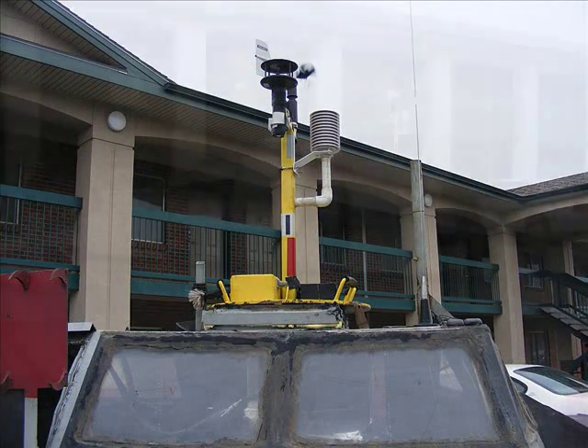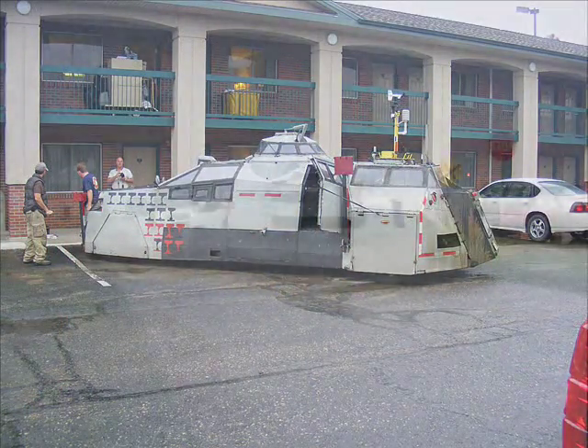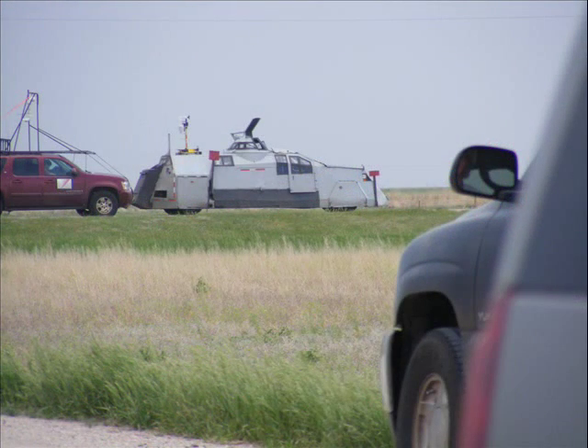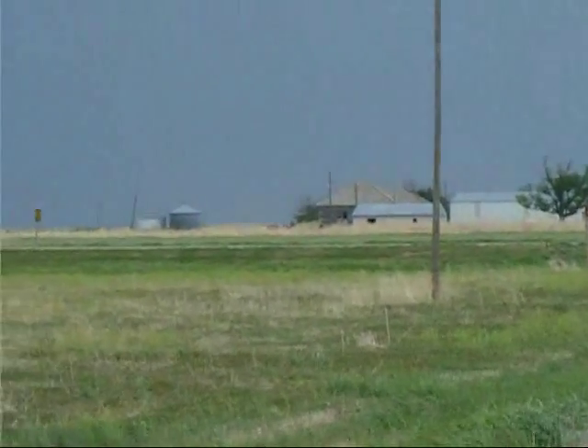They do collect meteorological data as they go along. Here's a clean side shot. We actually saw the vehicle in operation out on the roads of Kansas while we were chasing a storm. The storm here is off out of frame to the left.